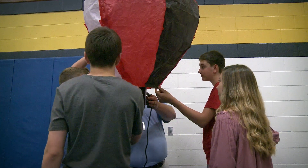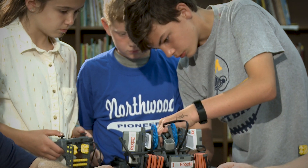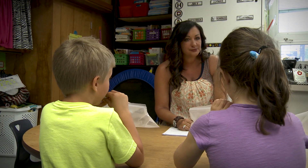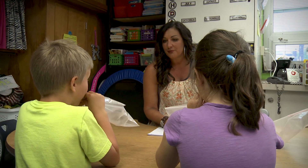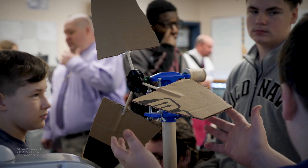As our community changes and things become more technologically based, there is a draw from local businesses for students to come out of their education with some experience with technology — with the STEM: the science, technology, engineering, and math — and also the soft skills that come from working with Project Lead the Way in particular, like collaboration, communication, time management, and perseverance.